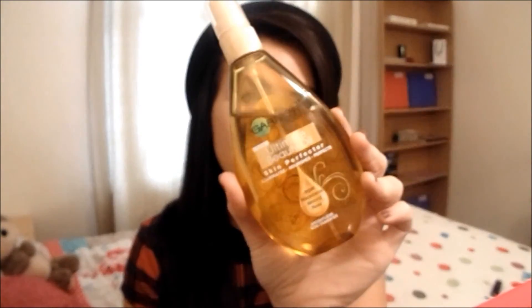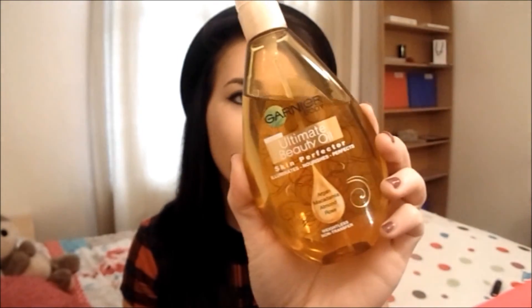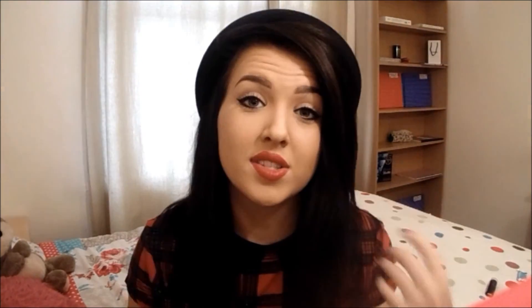Lastly, this product I bought last week — it is the Garnier Body Ultimate Beauty Oil Skin Perfector. What this does is illuminate, nourish, and perfect your skin. It is made up of argan, macadamia, almond, and rose oils. What you do is spray it onto your skin and rub it in and it's gone. Your skin is left smooth and it's definitely what you need for the month of October when it is freezing outside and your skin is all dry.